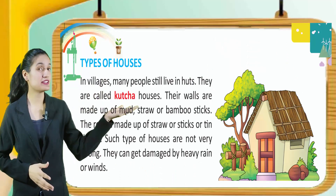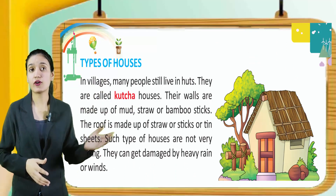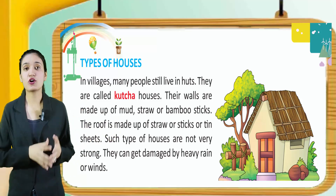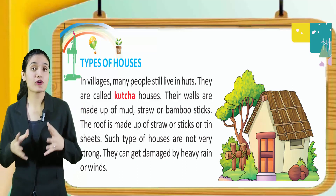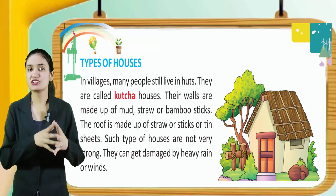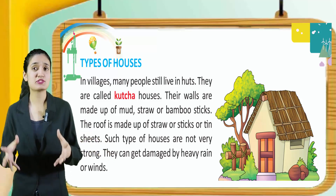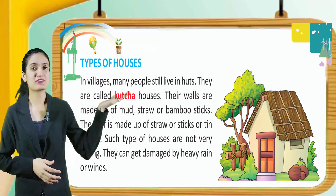Types of houses. In villages, many people still live in huts. They are called kaccha houses. Their walls are made up of mud, straw or bamboo sticks. The roof is made up of straw, sticks or tin sheets. Such houses are not very strong — they can get damaged by heavy rain or winds. You can see a kaccha house.